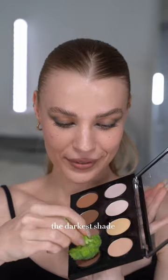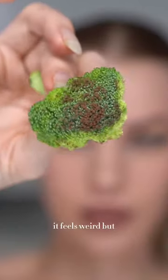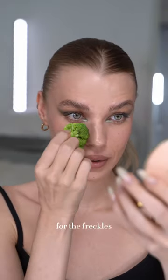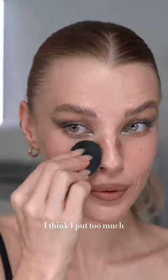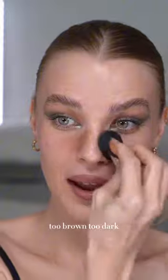I'm gonna use the darkest shade from this NYX palette. It feels weird, but the texture of broccoli is kind of perfect for the freckles. That was definitely wrong. Let's try it again. I think I put too much — too brown, too dark.